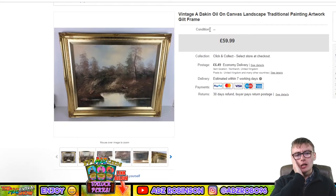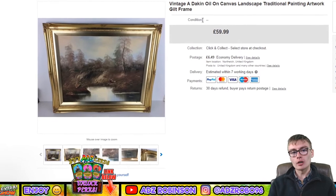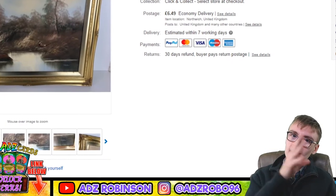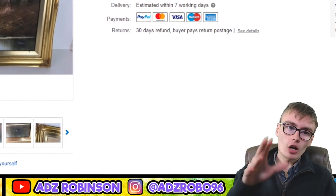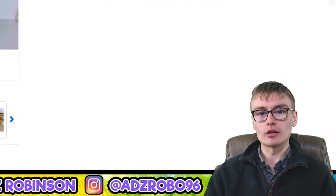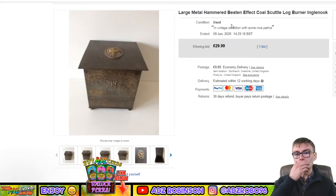Another painting — I'm pretty sure I got this from a charity shop and paid a tenner for it. It went for £59.99. I wouldn't have accepted much less; if someone had offered £50 I'd probably have taken it, but it actually sold at full price. It's got a lovely gilt frame which adds a little bit of value. A tenner into £59.99 — can't go wrong.